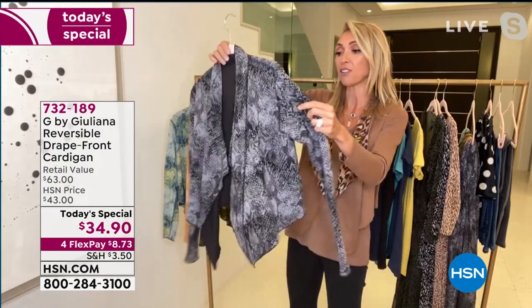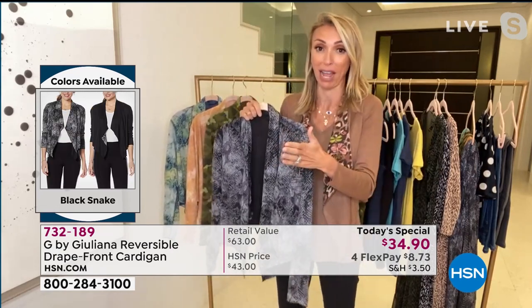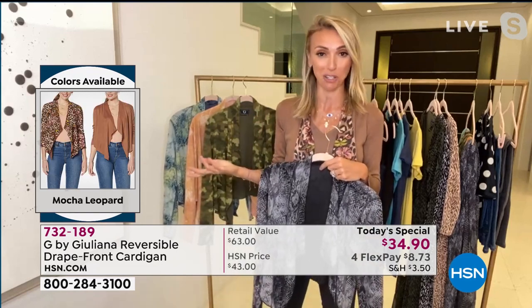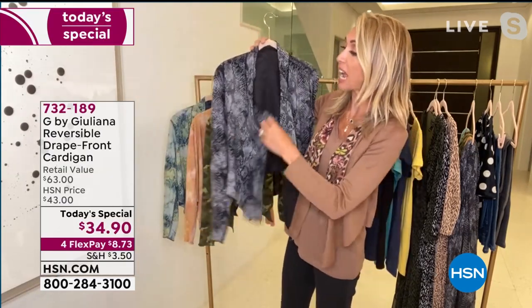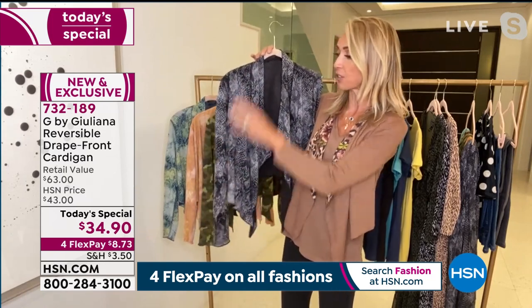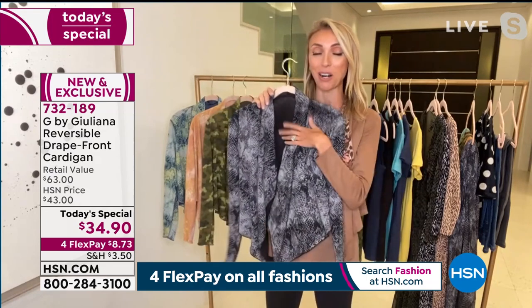I'm obsessed with it because here's the deal — I need to be comfortable. We all feel that way, especially after being in comfortable clothing for a while. But at the same time, I need it to be cute, fashionable, and sophisticated — able to dress it up or down. That's why I created this piece as a today's special, based on our best-selling silhouette — brought it for the first time in beautiful prints, and also made it reversible. As a today's special, we just launched last hour. I'm so excited — grab one or maybe two!